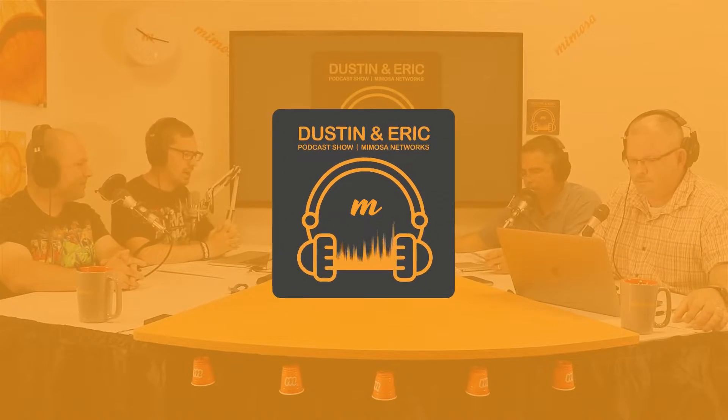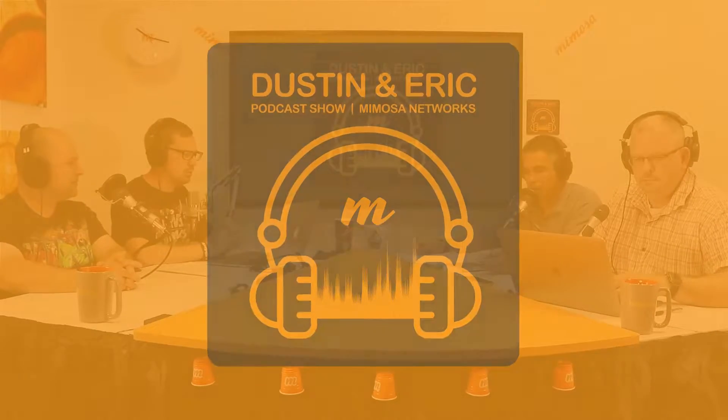Hello and welcome to the Dustin and Eric podcast show, brought to you by Mimosa Networks. I'm Dustin. I'm Eric. Today we're on episode number 11, which is our very first episode of the Installation Best Practices series. We'll discuss site planning, installation planning, and interference. Today we have special guests with us: Jeff Jones and Art Feldman. Thanks guys for joining us.